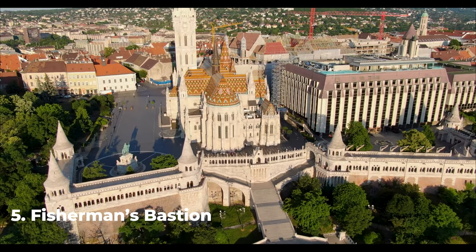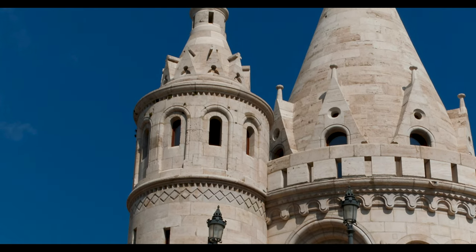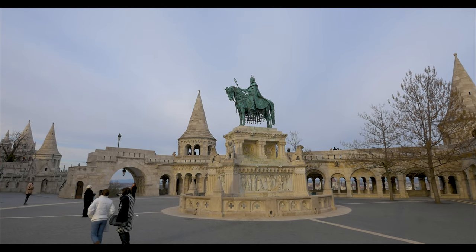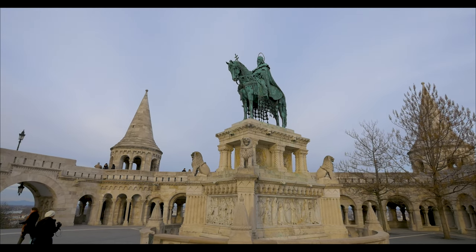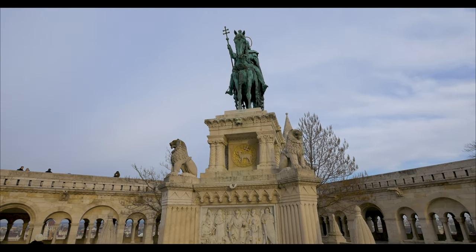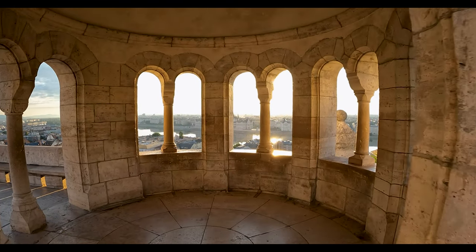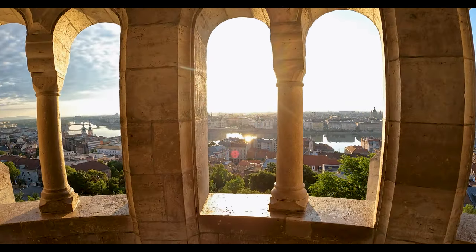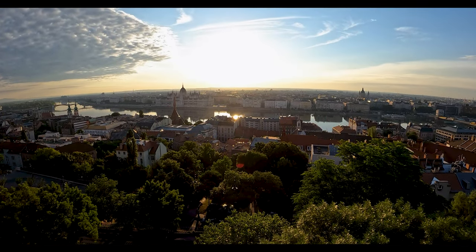Number 5: Fisherman's Bastion. The bastion is a terrace overlooking the Danube River and the city. It was built in the 19th century in the neo-Gothic style and is named after the medieval Fisherman's Guild that was responsible for defending this part of the city's walls. The bastion features seven towers, each symbolizing one of the seven Magyar tribes that settled in the Carpathian Basin in the 9th century. The terrace offers panoramic views of the city, including the Parliament Building, Buda Castle, and the Chain Bridge. The Fisherman's Bastion boasts picturesque architecture and breathtaking views, attracting adventurers from all over the world.